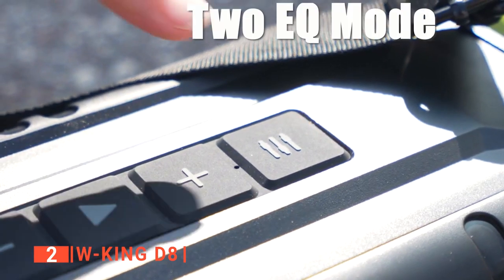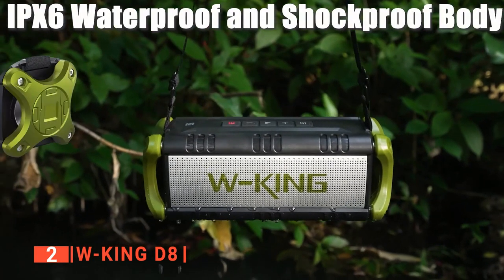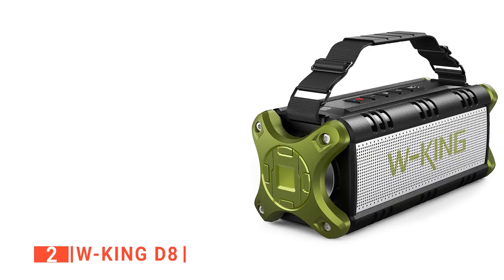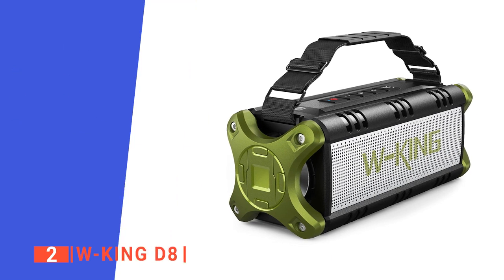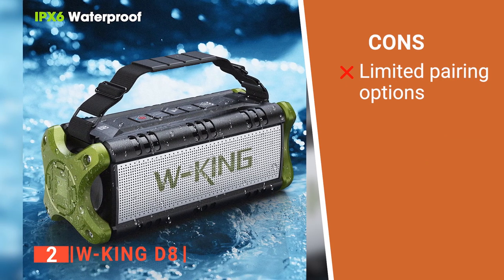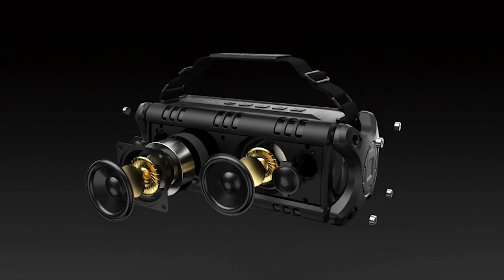Furthermore, WKing has a durable anodized aluminum design with rubberized control buttons on top. Next to the buttons are LED lights that display the battery status, and it is rated IPX5, so it can take some abuse when you're out backpacking. Its pros are: it is NFC-enabled, it has a TF card slot, and it includes charging and audio cables. However, it cannot pair more than one device at a time. The WKing D8 Bluetooth speaker is suitable for anyone looking for a portable speaker with big power output for outdoor use.